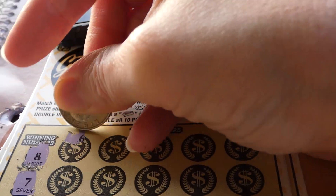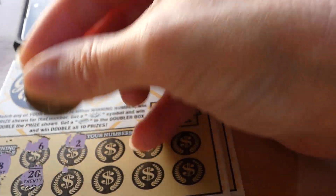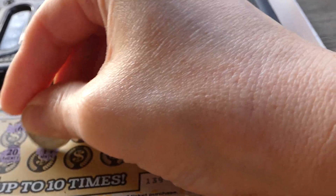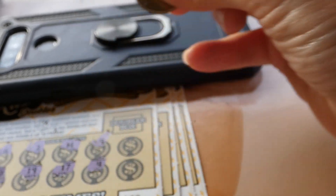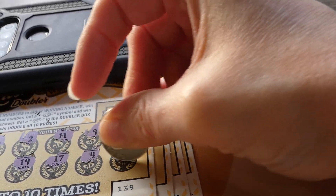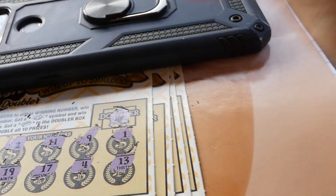It's eight and seven. Six, 20, two. 19, 11, 17. So we have eight and seven. Nine — we're getting all around them. Four. Unlucky one. And 13. Our doubler box is a crown, so we need either of those.